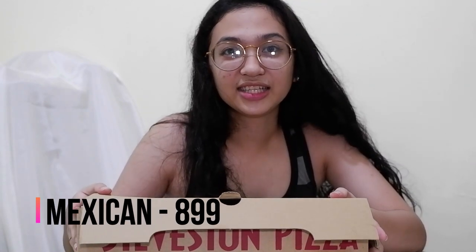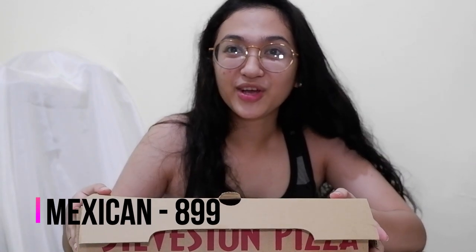Marami silang variety din. Itong nagkocosto ng 899. Maipapaisip kayo na isang pizza lang, 899 na. Tapos sa iba, 899 nyo, dalawa na. Kasi iba yung ingredients nila. Like for example, Mexican to. Yung ibang pizza, walang mga Mexican style, like mga Thai style.